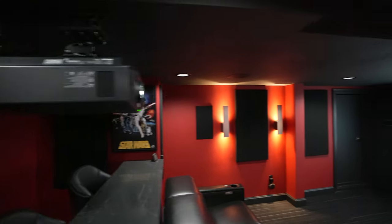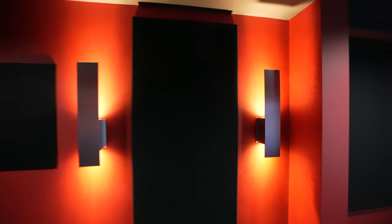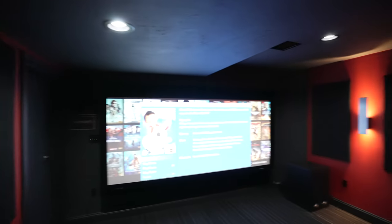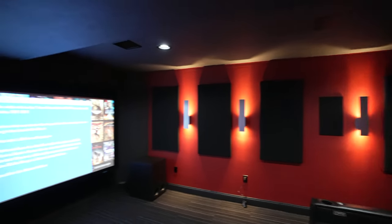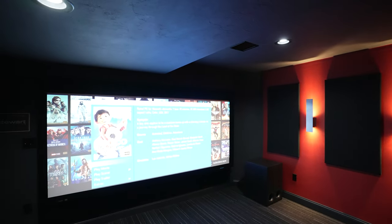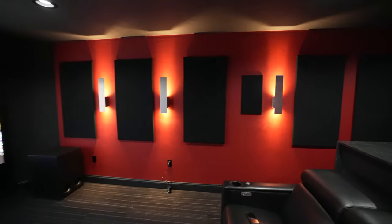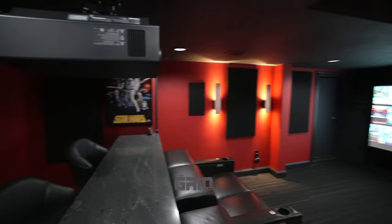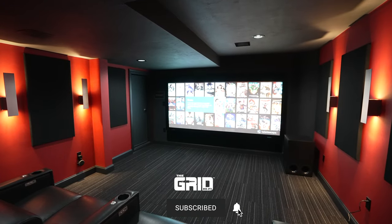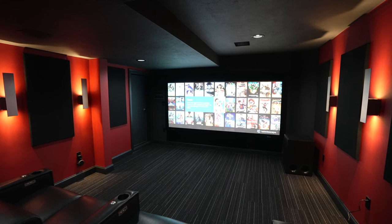Now we're in the second Next Level Acoustics theater — a really cool space. Up front we have the HD LCRs behind the screen in the XL versions. For a more music-friendly and dialogue-friendly system, these definitely deliver. I've already done some demos in here and I can attest to that.